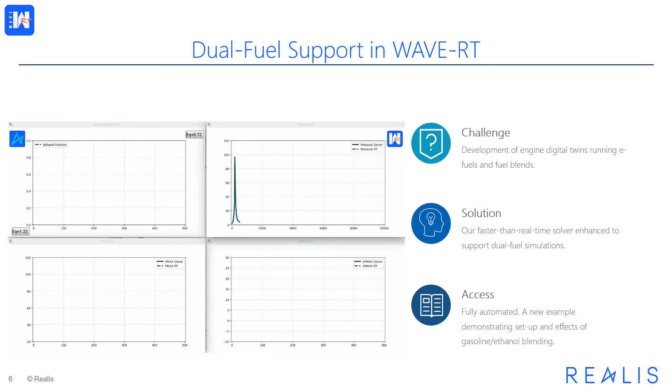Let's have a look at the first feature on the list: dual fuel support in WaveRT. This new functionality addresses the challenge of development of engine digital twins running e-fuels and fuel blends, such as mixtures of different gasoline and ethanol, or hydrogen and ammonia, for example — continuing Realis' strategy of providing solutions accelerating net-zero transformation.